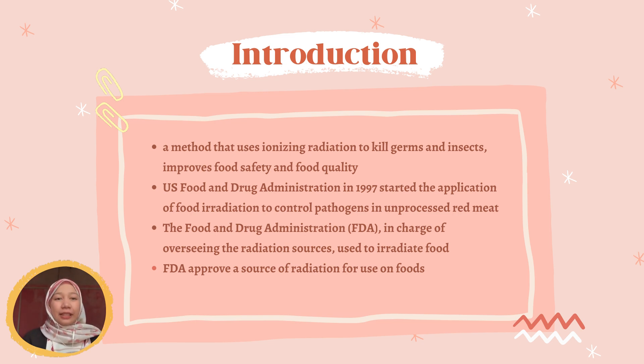Food irradiation is basically a method that uses ionizing radiation to kill germs and insects. By doing this, it will improve food safety and shelf life by reducing or eradicating microbes and insects. Nowadays, it is confirmed that the Food and Drug Administration approved the consumption of irradiated foods.